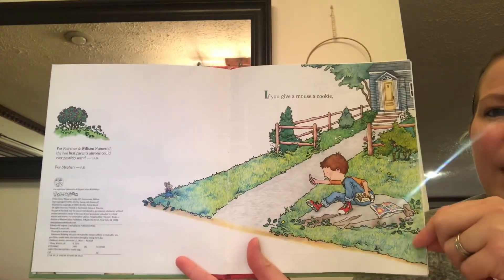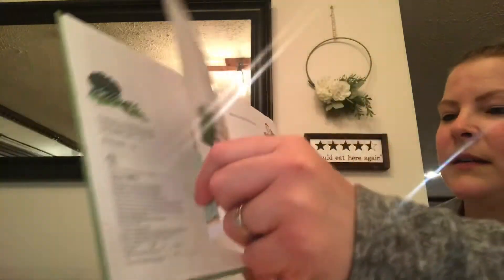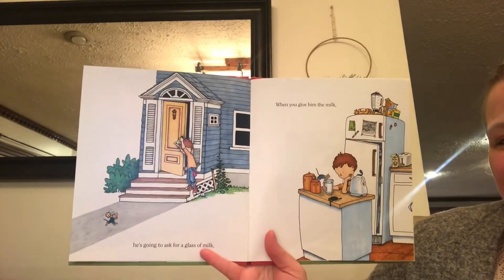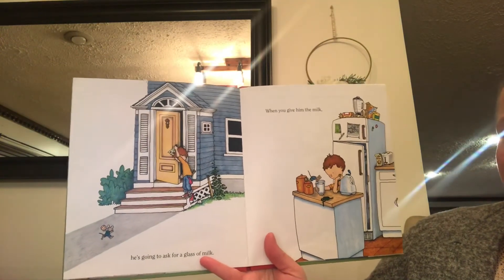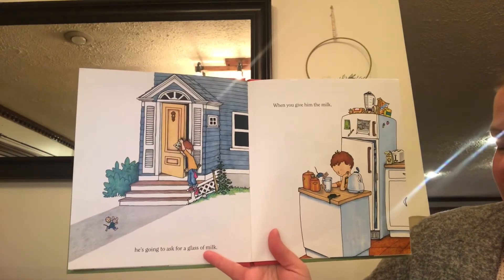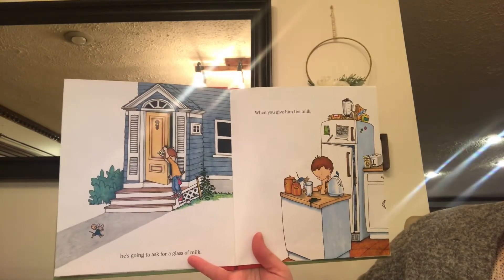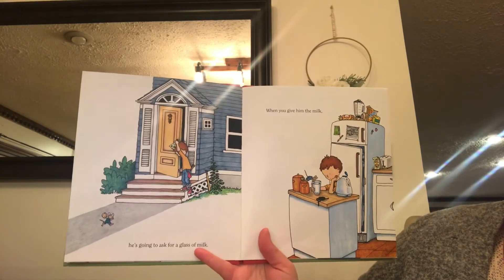If you give a mouse a cookie, he's going to ask for a glass of milk. Do you like to drink milk with your cookies? Me too. What's your favorite kind of cookie? My little girl likes chocolate chip cookies, and my little boy likes Oreo cookies, and my baby — well, she just likes to eat whatever cookies are laying around.